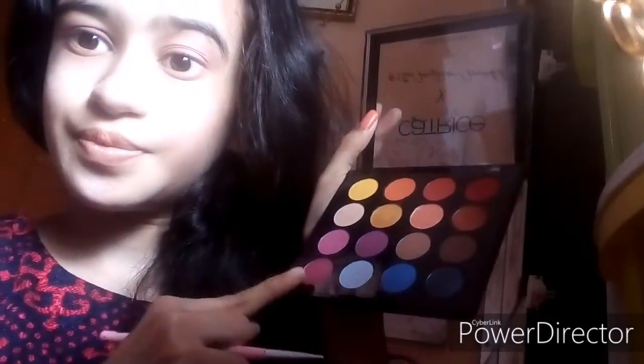Now I'm using this Desert Paradise eyeshadow palette and I'm applying this lavender shade, which is an amazing shade. Next I'm using the lavender purple shimmer shade for the transition, and I really like this shade as well.